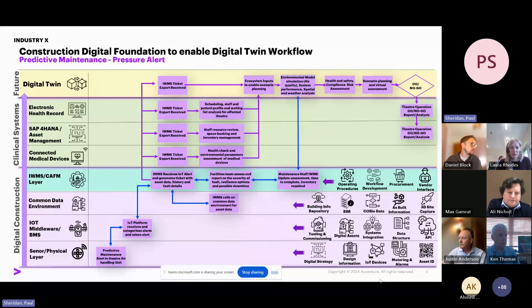We can push the information up into the clinical systems and connected devices to look at whether anything within the theater is out of its temperature tolerance and whether we need to take action. Pulling it up to the next level into the SAP system, is there any scheduling or staff resource review needed based on this potential issue? We then push it right up to the Electronic Health Record — is there an impact if this theater needs to be taken down, how can we schedule that, does it affect staff waiting lists, and are there other theaters that can take over?